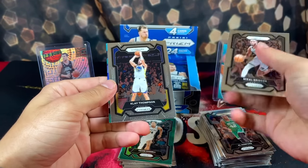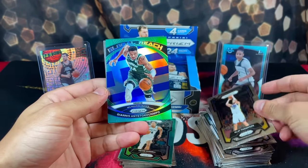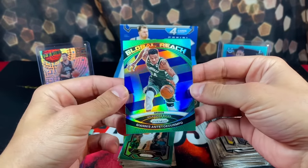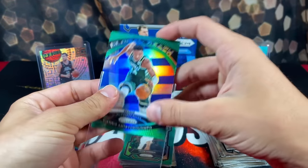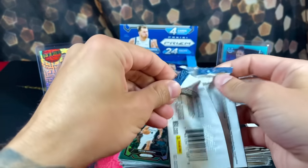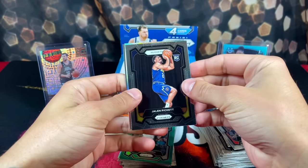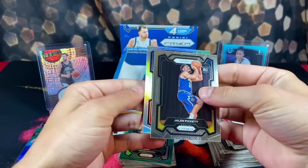We got Bridges, and Giannis on the green Global Reach card — looks crazy. I'm just gonna sleeve this. I know it's not rare or anything but it has a really nice eye appeal. Moving along, we've got another silver — Jalen Pickett, silvers for the Pistons, Joe Harris, Moses Moody.